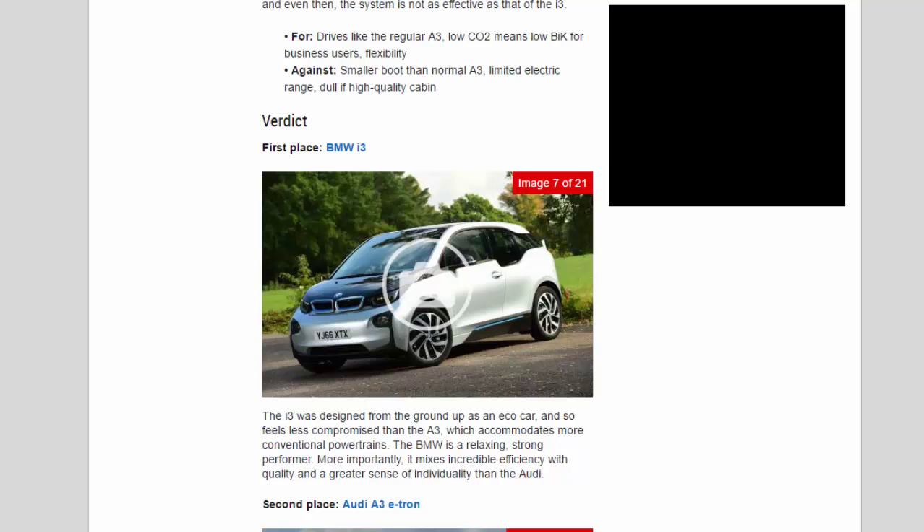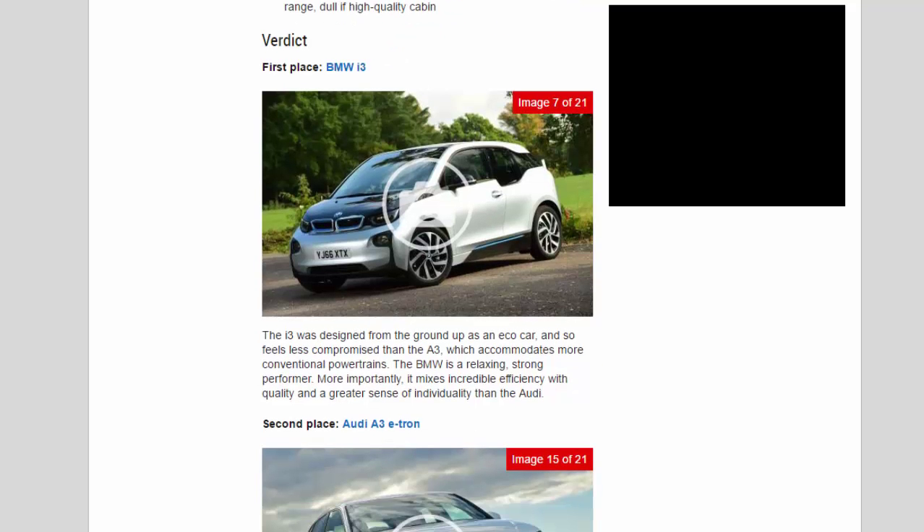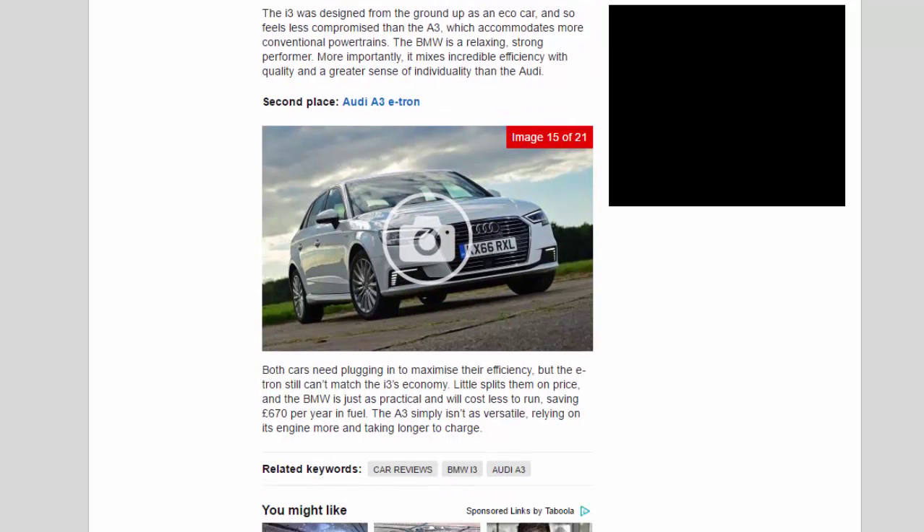Verdict — First place: BMW i3. The i3 was designed from the ground up as an eco car, and so feels less compromised than the A3, which accommodates more conventional powertrains. The BMW is a relaxing, strong performer; more importantly, it mixes incredible efficiency with quality and a greater sense of individuality than the Audi. Second place: Audi A3 e-tron. Both cars need plugging in to maximize their efficiency, but the e-tron still can't match the i3's economy. Little splits them on price, but the BMW is just as practical and will cost less to run, saving £670 per year in fuel. The A3 simply isn't as versatile, relying on its engine more and taking longer to charge.